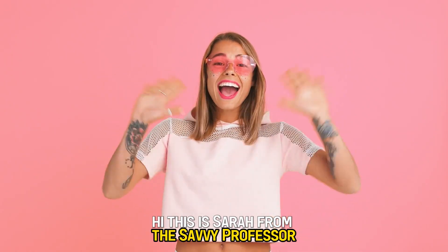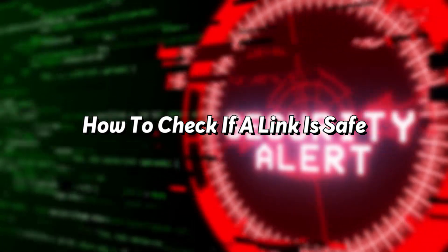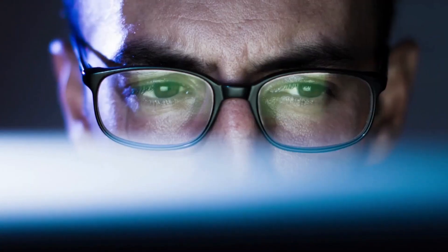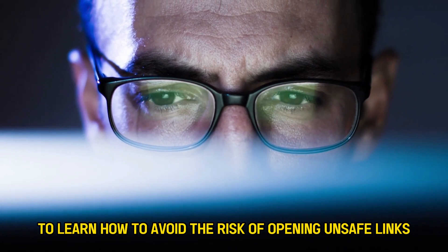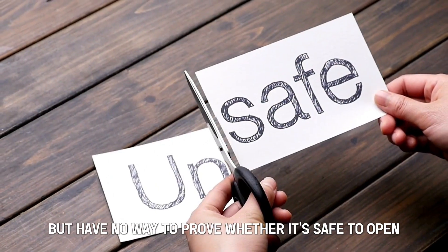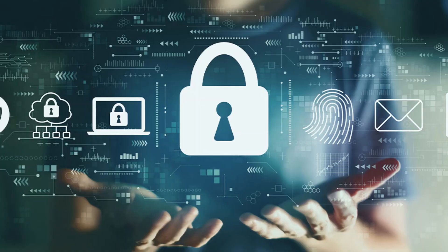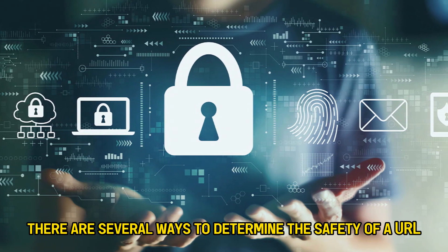Hi, this is Sarah from The Savvy Professor, and welcome to our video on how to check if a link is safe. Make sure to watch until the end of the video to learn how to avoid the risk of opening unsafe links. So, you've come across a suspicious link but have no way to prove whether it's safe to open. Lucky for you, there are several ways to determine the safety of a URL.